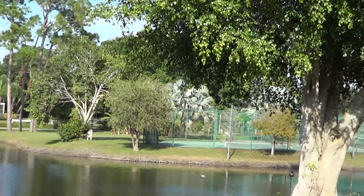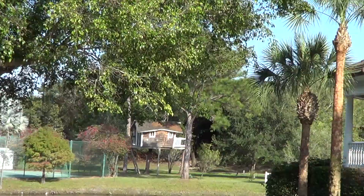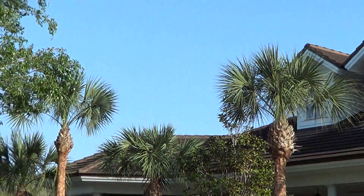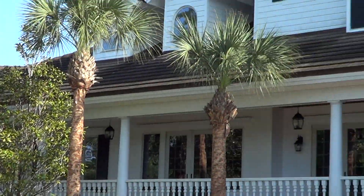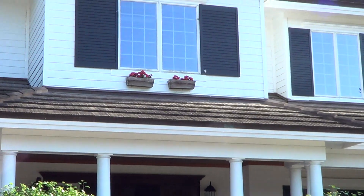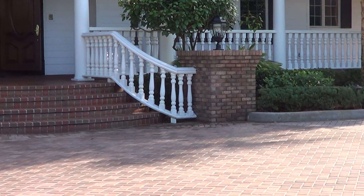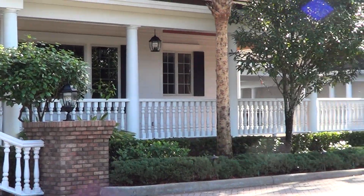It has numerous bedrooms, six or more, eight bathrooms, two half bathrooms. The house was built in 2001. I'm showing you the house right now and it's over 10,000 square feet living area, and it has 8.6 acres.